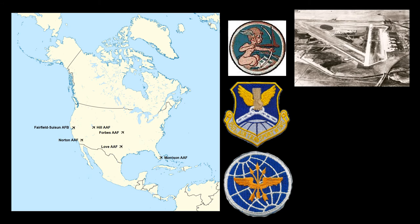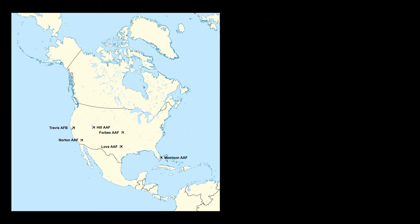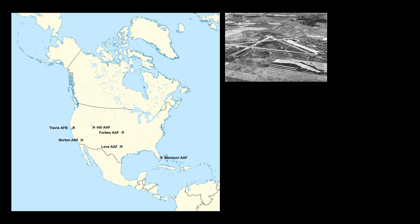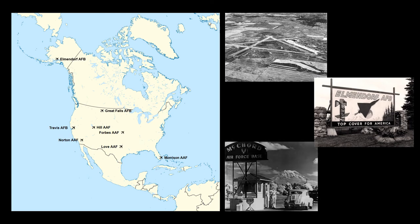The C-47D remained at that unit when, in December of 1951, the installation was renamed Travis Air Force Base. It departed California in February of 1952 to serve with the 1701st Air Base Group at Great Falls Air Force Base in Montana. Even colder climates were ahead when it departed Montana in May of 1952 for Elmendorf Air Force Base in Anchorage, Alaska, and the 1727th Support Squadron. It would remain at Elmendorf until May of 1954, except for a brief assignment to the 1726th Support Squadron at McCord Air Force Base in Tacoma, Washington, in June and July of 1953.